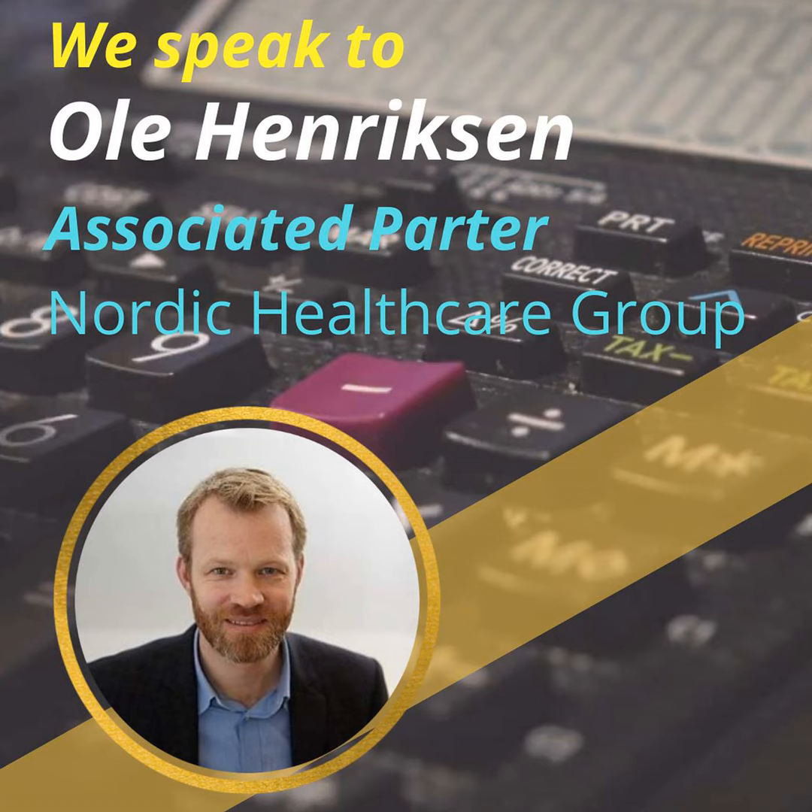Ole, is this a requirement in most markets or is this Europe-specific? This is Europe-specific, but also outside of Europe — for instance, in Australia and in Canada, they were some of the first ones. In Asia, you also have a lot of HTAs working. In the US, it's not a requirement in the same way as in these other markets, but it's also used.